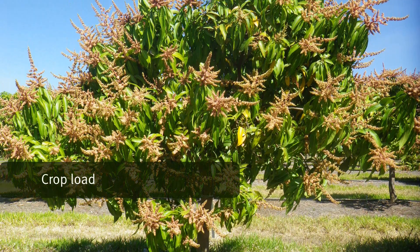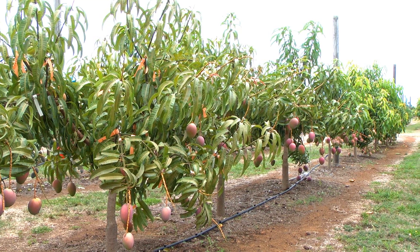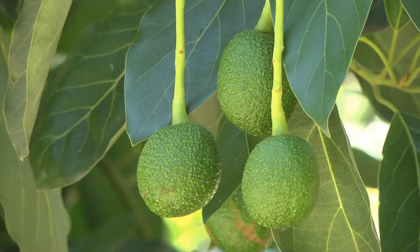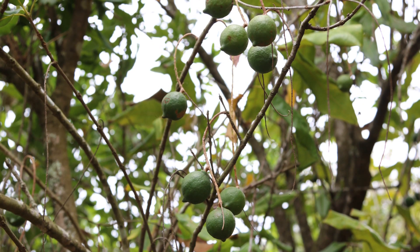Crop load is influenced by factors such as flower initiation, fruit set and fruit retention. Crop load in turn influences yield, fruit size and quality, and also regular cropping from year to year.